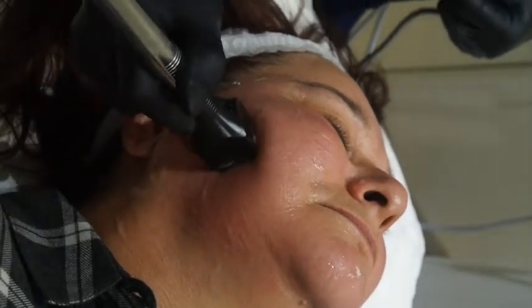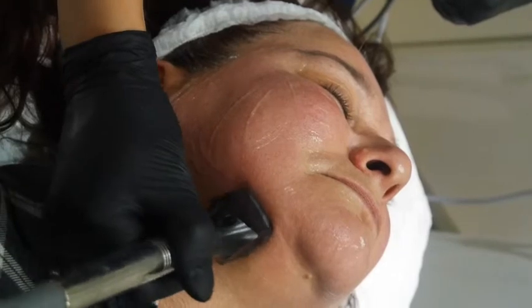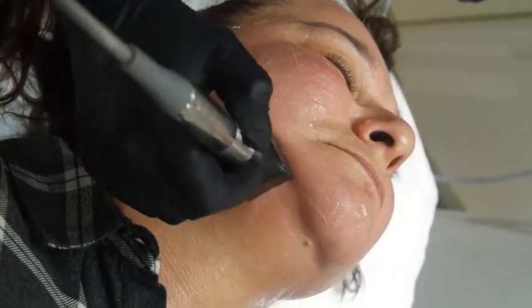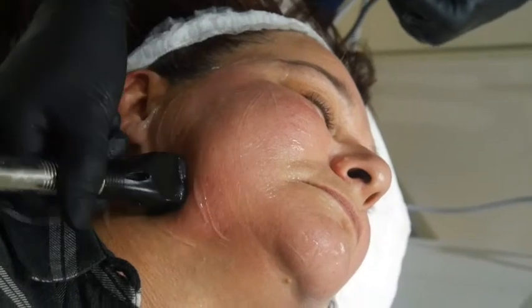Forma is a radio frequency skin tightening treatment. What it does is it heats up the skin, heats the collagen, and when collagen gets to a certain temperature, it actually contracts, giving that lifting effect which a lot of our clients are looking for.